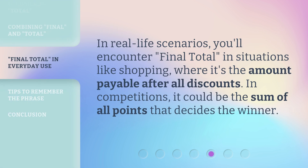In real-life scenarios, you'll encounter 'final total' in situations like shopping, where it's the amount payable after all discounts. In competitions, it could be the sum of all points that decides the winner.